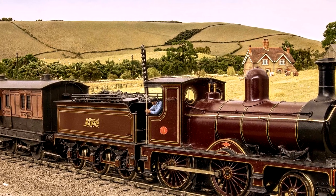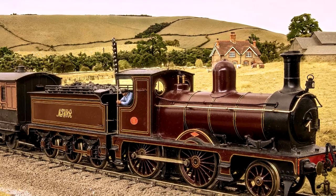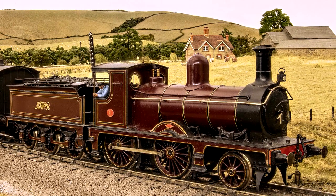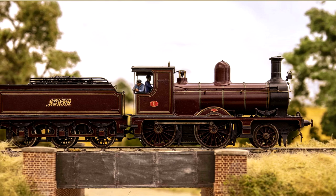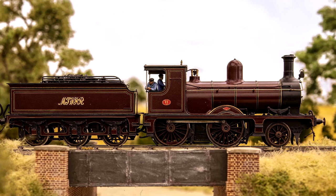This train is drawn by MSWJR 2-4-0 No. 11, which was one of three engines of identical design that the company acquired from Dubs and Company of Glasgow in 1894. These small engines were particularly suited to work on the MSWJR, as the line had been lightly engineered over much of its length and the comparatively short trains seen on the route did not usually require the use of larger locomotives. Despite the venerable appearance and its small size, No. 11 survived in service until the British Railways period.